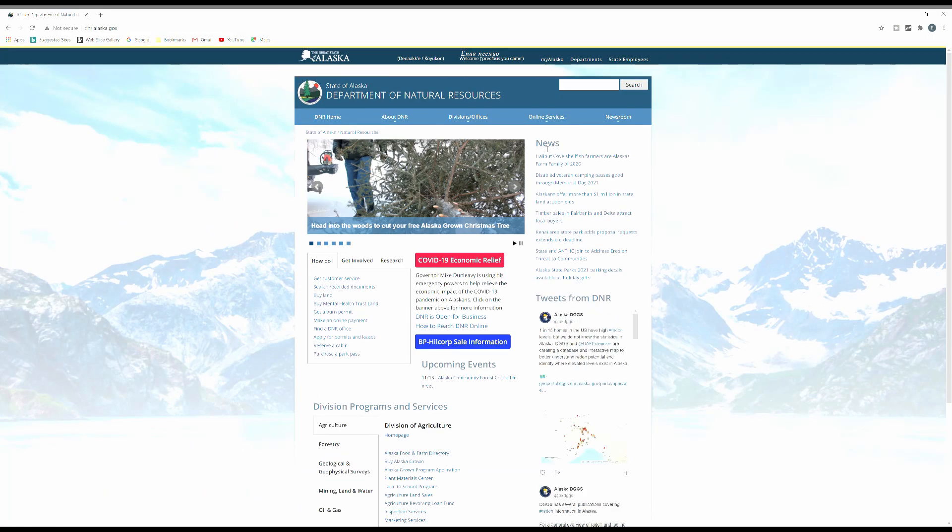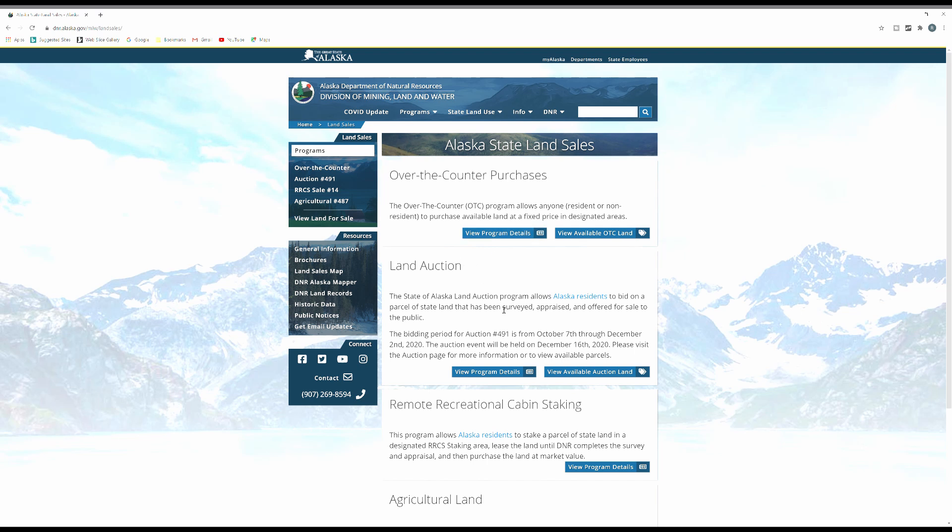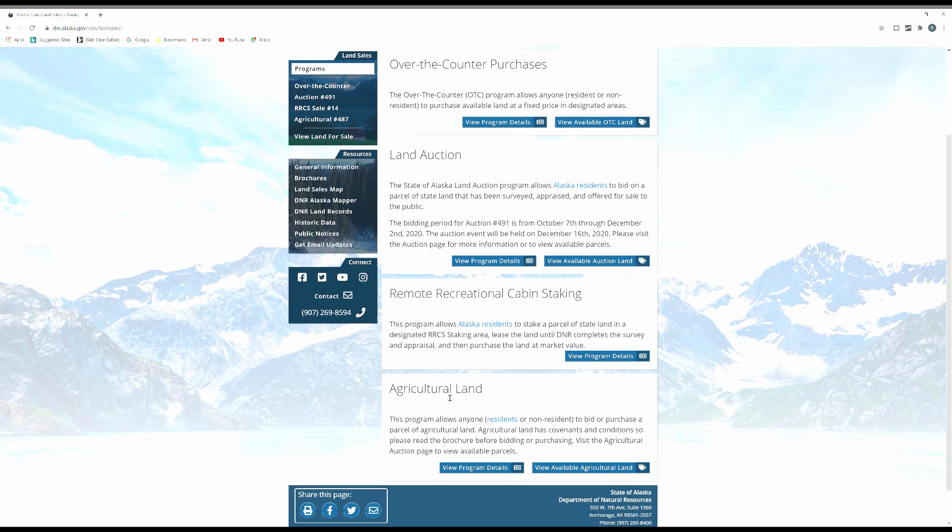About 100 million acres of Alaska is state-owned and could potentially be up for sale. The Alaska Department of Natural Resources — Alaska DNR — has three programs. The first is the land auction. DNR designates certain sections of land throughout Alaska in different regions to put up for sale for Alaska residents to purchase. You have to be a resident of Alaska and prove your residency to purchase through the land auction, which happens about once a year.